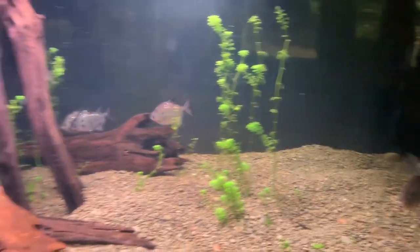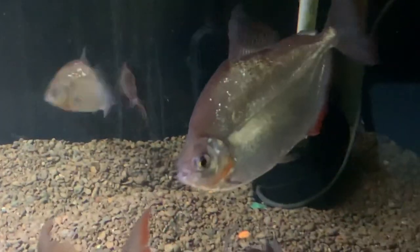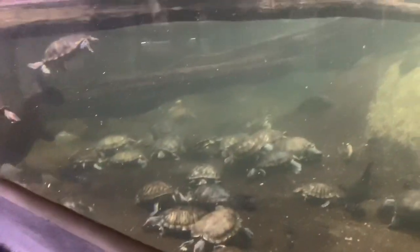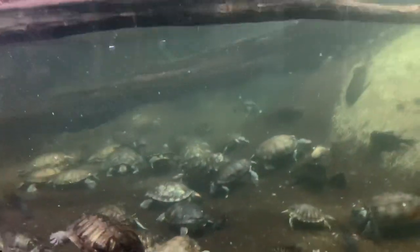Here we've got these silver dollar fish — they're really shiny, looks like silver, the color is silver. Here we've got a lot of turtles and a big fish. A fun fact: turtles can actually breathe through their bottoms, not their mouths. Here we have some lobsters — a wonderful dinner!